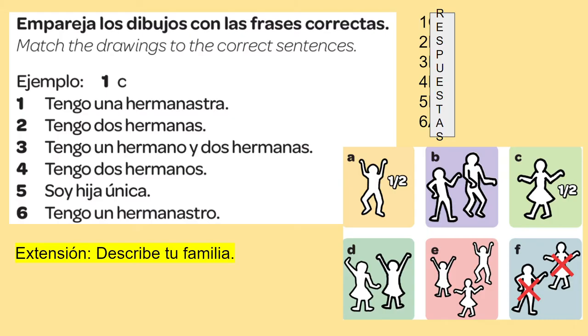Here's the first activity: you need to match the numbers one to six with the letter, and it's all to do with brothers and sisters. Number one the answer is done for you as an example - 'tengo una hermanastra', it's C, a half sister. If you're not sure what the pictures mean: A is a half brother, B is two brothers, C is half sister, D is two sisters, E is two sisters and a brother, and F is no brothers or sisters, no siblings. See if you can match those phrases with the correct picture.